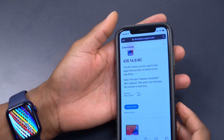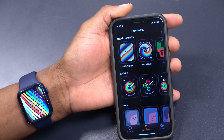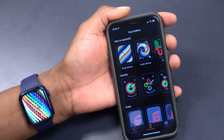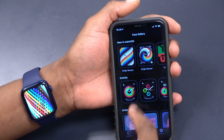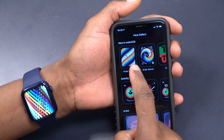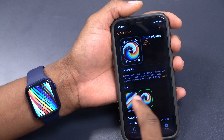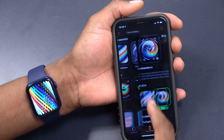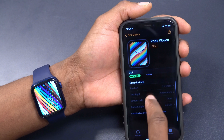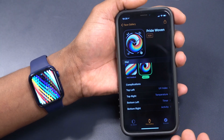If you go into the Apple Watch app on the iPhone and then the Watch Gallery, you'll see them listed as new in watchOS. The new watch face is called Pride Woven, and it comes in both circular and rectangular options. Selecting either gives you access to both. The circular version has more customization options — you can change various parameters — while the rectangular one has fewer adjustable settings.